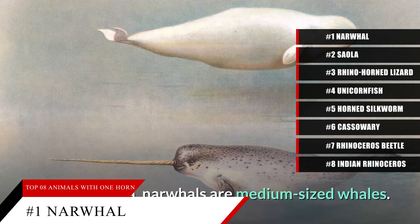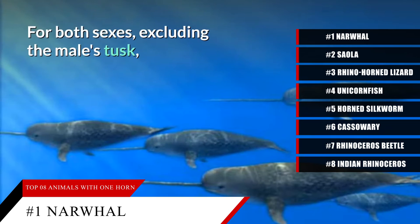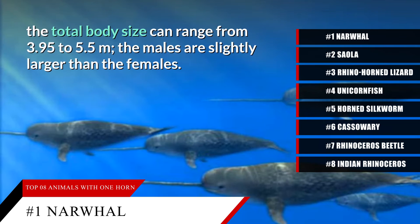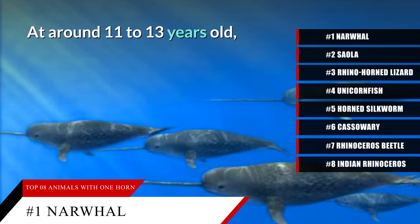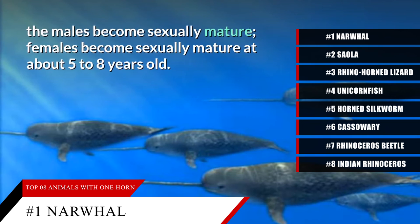Its one horn contains millions of nerve endings that direct the narwhal through arctic waters as it searches for squid, crabs, fish, and other prey. This way of searching for food is a type of echolocation, using its horn to sense what is in its dark environment. Once the narwhal finds a squid or fish, it sometimes smashes it with its horn, which stuns the prey long enough for the narwhal to capture it.